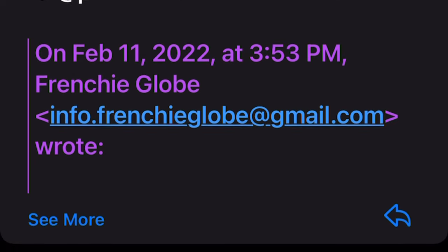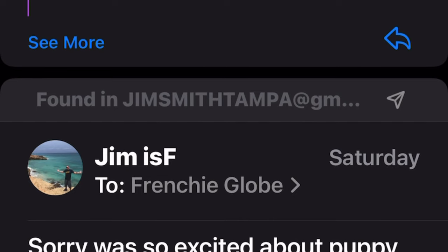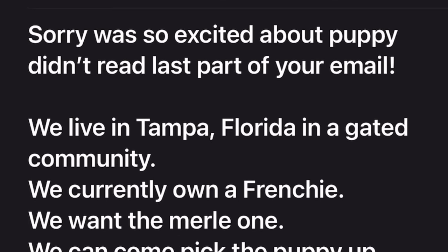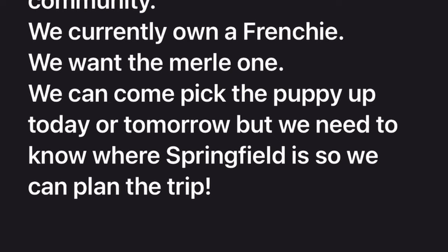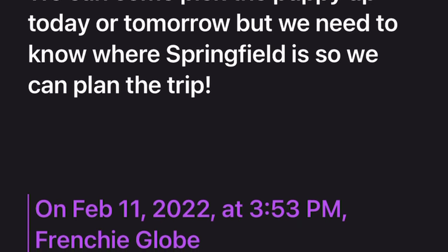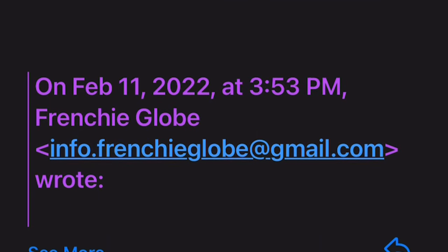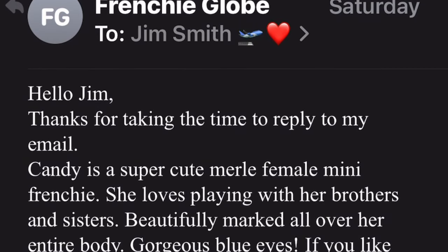I told them we'd head that way and book a flight ASAP. They send an address — I think it was 4201 Dickman Road in Michigan. I told them we live in a gated community, we own a French bulldog, we actually own several, and we can come pick up the puppy today or tomorrow — just need to know exactly where in Springfield they're located.